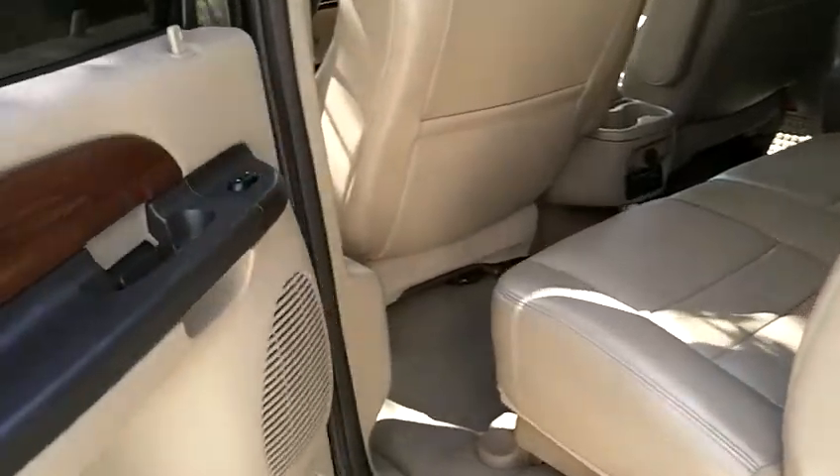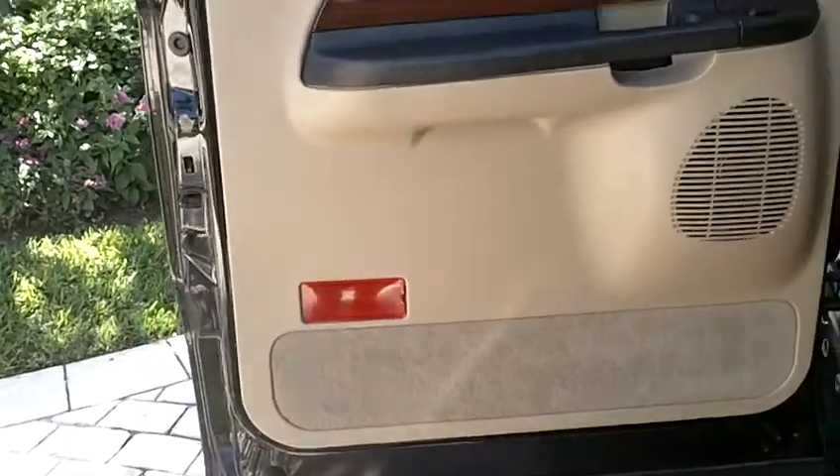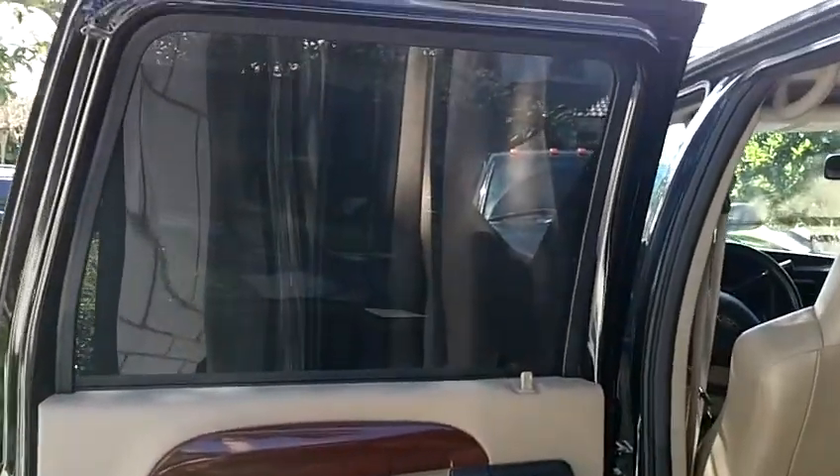There's the back. Door panel, super clean. Not a mark on it.